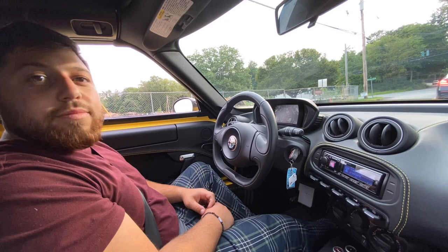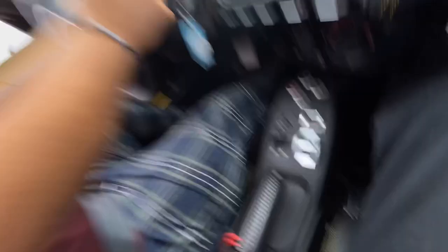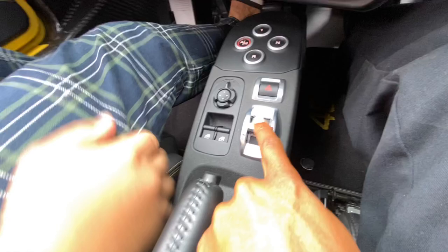I gotta try these once in my life. I recommend — if you get a car like this, keep it and bring it to the track. Honestly, you don't even have to do anything; you just drive by and put it into Dynamic mode. I need to drive it in Natural too — All Weather calms the engine down. For me, I only drive it in Dynamic or Race mode. I'd never put it in automatic.